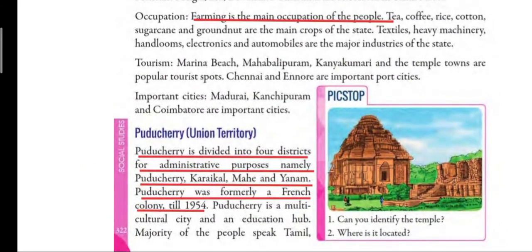Puducherry is divided into 4 districts for administrative purposes. Union territory means this place comes under the control of the central government — it is not under the control of state government, so there is no chief minister here. Administrative purposes means for handling and better maintenance of the place. The 4 districts are Puducherry, Karaikal, Mahe and Yanam.